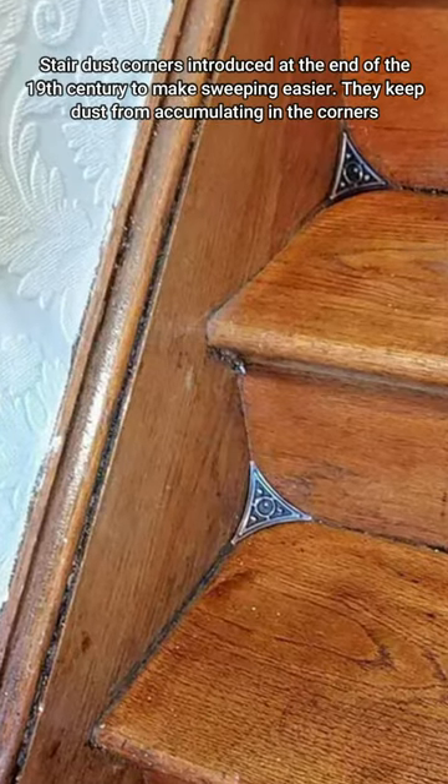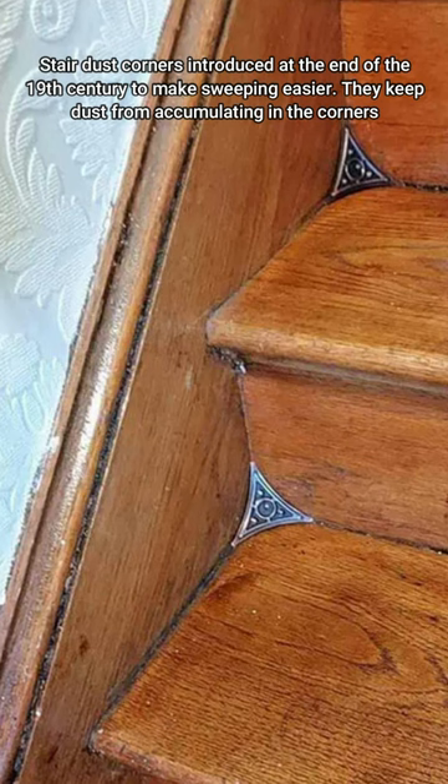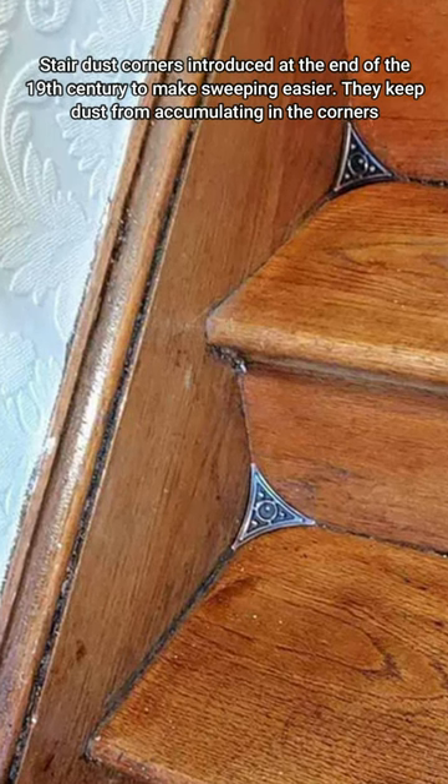Stair dust corners, introduced at the end of the 19th century to make sweeping easier. They keep dust from accumulating in the corners.